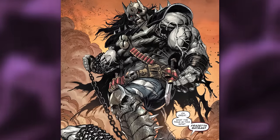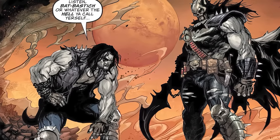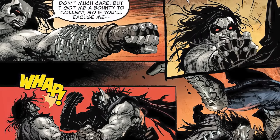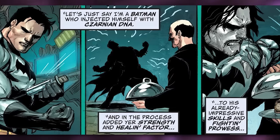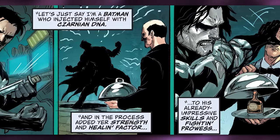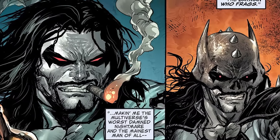Lobo says 'Oh great, what the frag is this now? Fresetta Batman?' When Lobo starts getting up he says: 'Listen Bat Bastage, or whatever the hell you call yourself, I don't know what your problem is and I don't care much — but I got me a bounty to collect, so if you'll excuse me.' Lobo Batman then starts beating the crap out of Lobo before slamming him on his back saying: 'You're excused and about to be abused.' We get the origin of Lobo Batman — this Batman says: 'As for who I am, let's just say I'm a Batman who injected himself with Zarnian DNA and in the process added your strength and healing factor to his already impressive skills and fighting prowess — making me the multiverse's worst damn nightmare and the mainest man of all: the Batman Who Frags.'